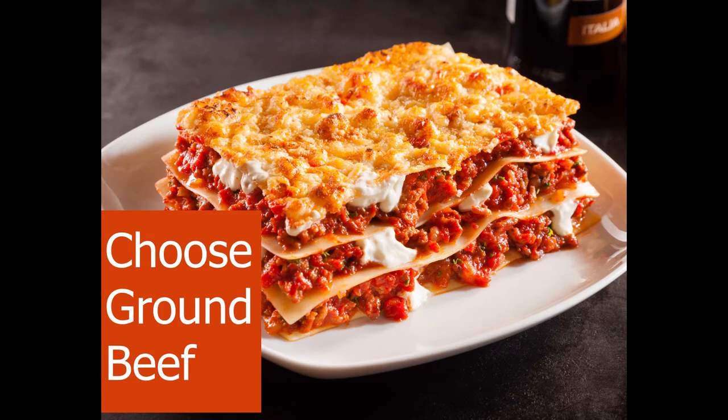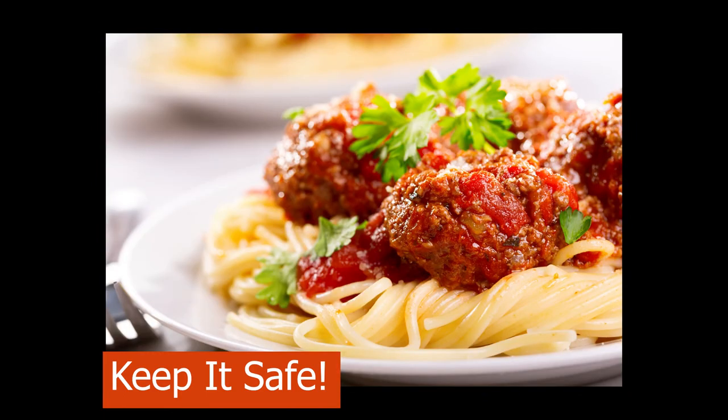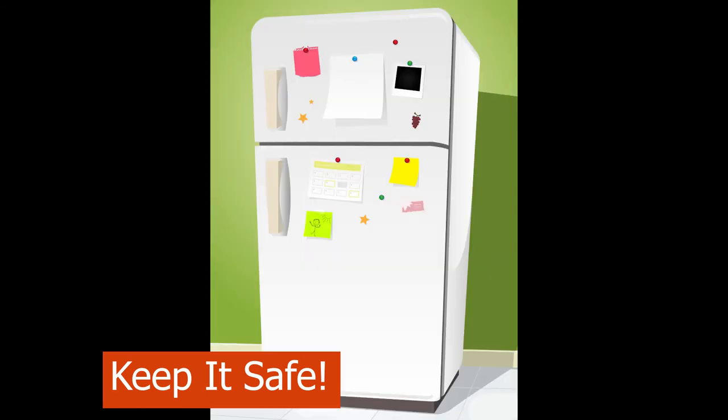Ground beef is very versatile and can be used in many different recipes. Food Hero has over 20 ground beef recipes. It is recommended to cook your ground beef to an inside temperature of 160 degrees Fahrenheit for meatloaf, meatballs, or hamburgers. Check the middle with a food thermometer.